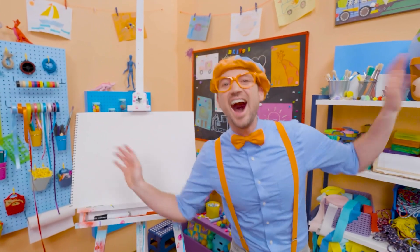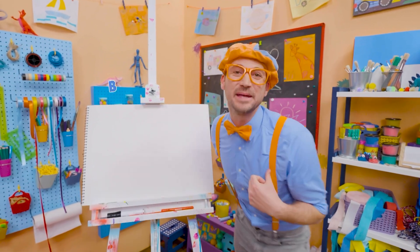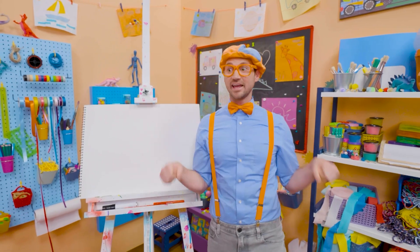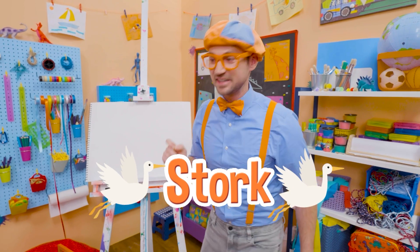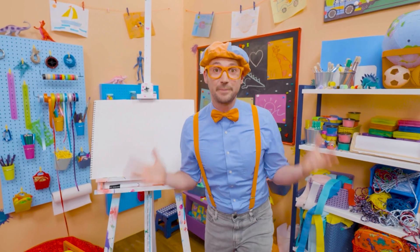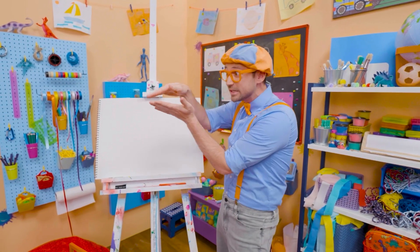Cool, cool, cool! Hey, it's me, Blippi, and I was just acting like a bird! A stork, to be exact! Yeah, storks are really big birds, and they have really big beaks!